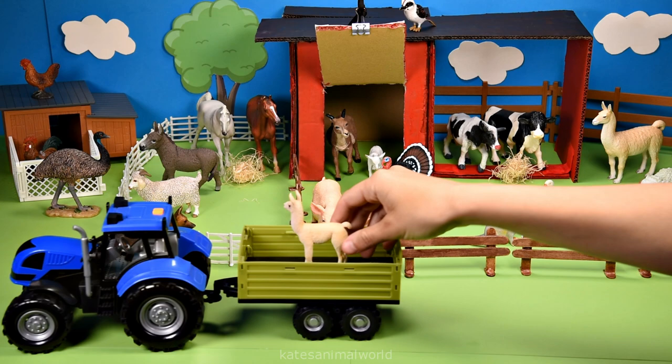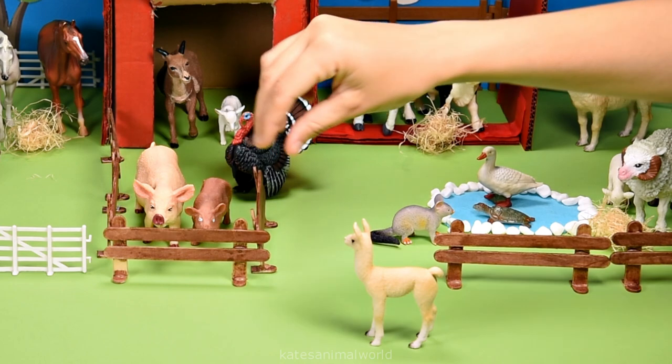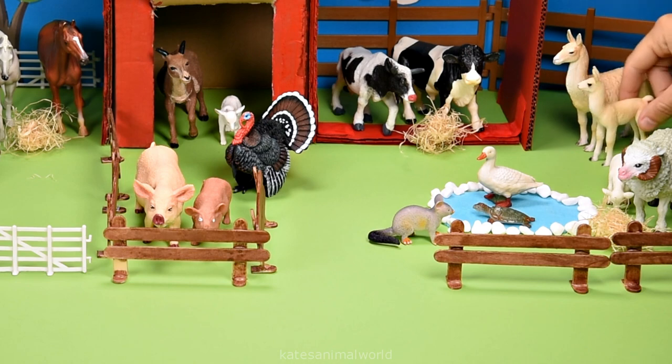The tractor's here — who's that in the back? It's a baby llama. Llamas can come in different colours, such as brown, black, white and tan. Don't forget to close the gate.